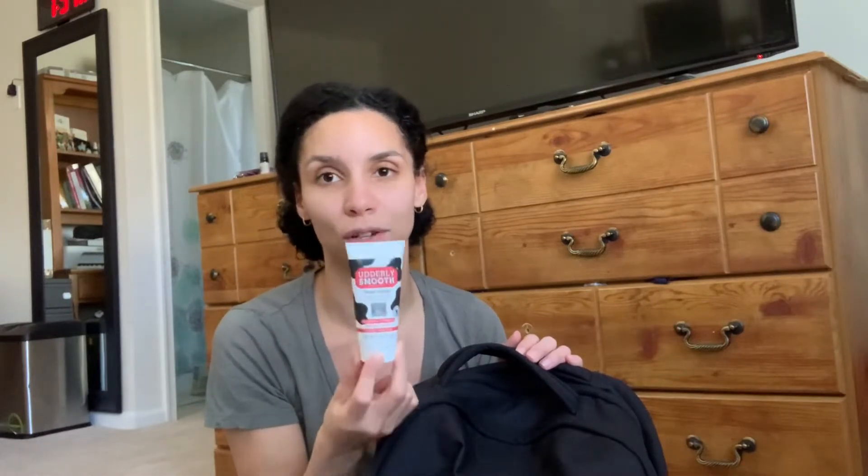In the front of my bag, we have hand sanitizer — that's always good to have especially during these days. We have some Udderly Smooth hand cream; one of my classmates actually gave me this and I ended up buying two more, it is so good. If you have eczema on your hands — I have eczema, it's particularly in one finger — the more I sanitize and wash my hands it gets worse, so I really recommend this. You can get it at the dollar store for about a dollar or a dollar twenty-five. I always have a mask in here too.